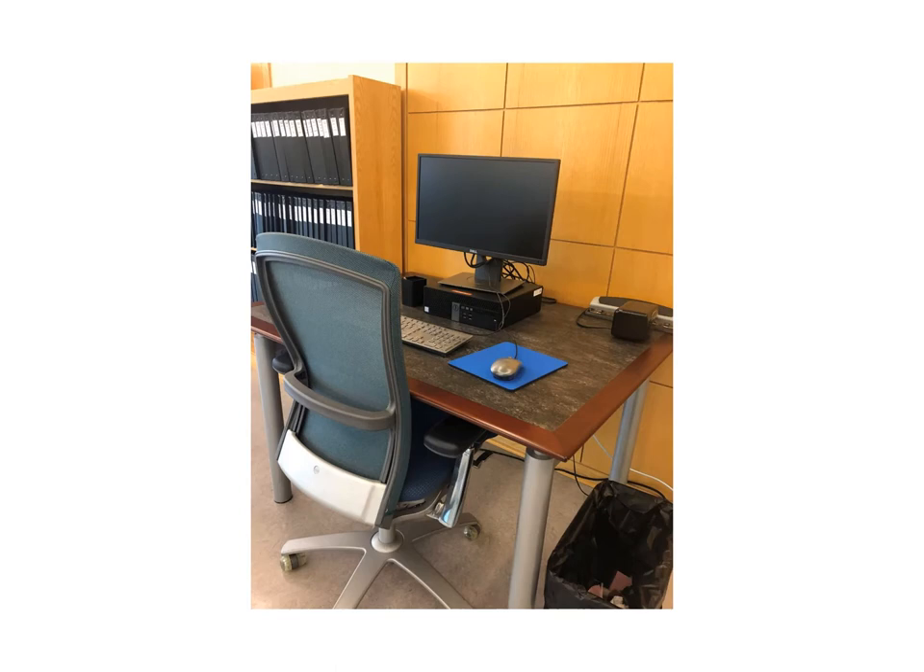If you did not register ahead of time and don't have a laptop, tablet, or smartphone with you, we do have a station where you can register or look up collections for research.